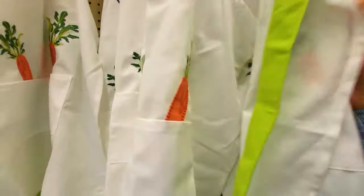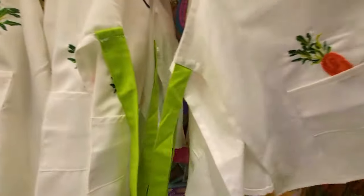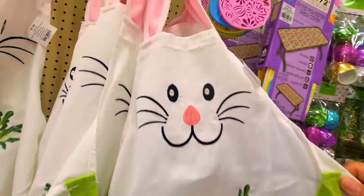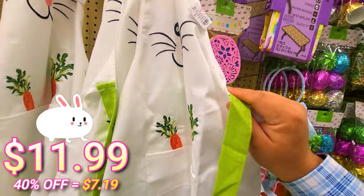Check this out — this is really cool, I like this. Bunny ears on top — this apron is really cool, it's really cute. Two carrots there and the bunny ears — I would definitely wear this. And this is $11.99.